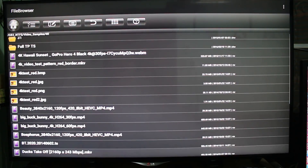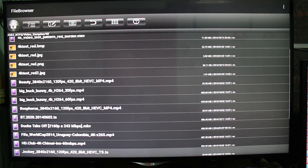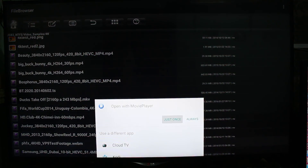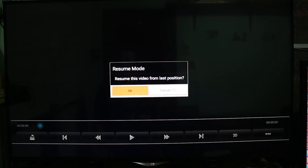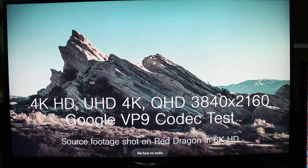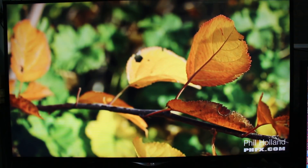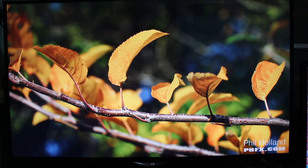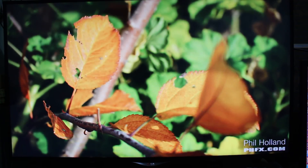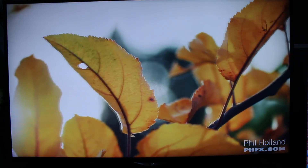Let's try another VP9 sample. Another test footage. This file has no audio either, and it seems to be playing okay. This is the first time I can do this on an Android TV box.